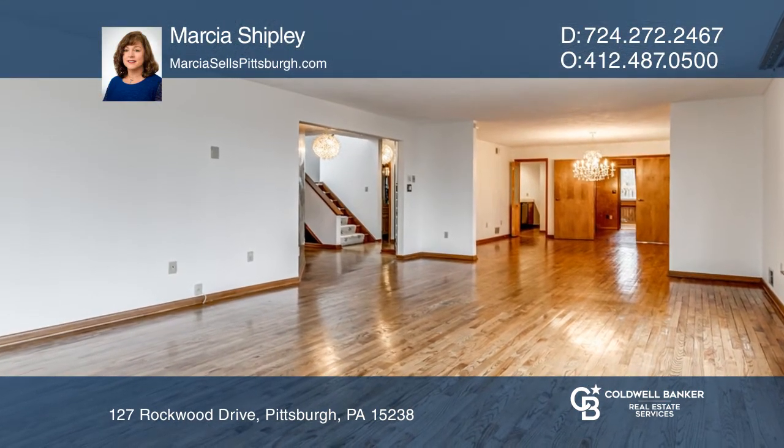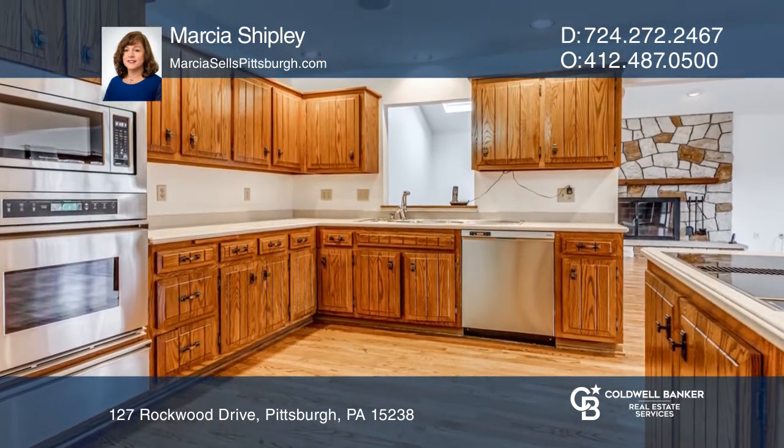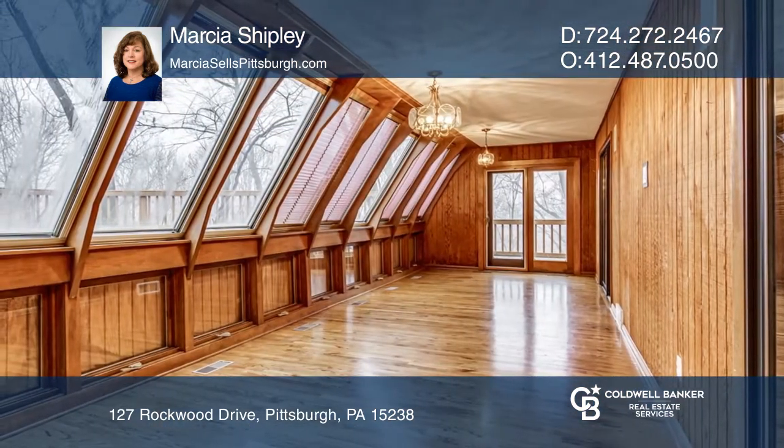Huge living room, kitchen, solarium, den, family room, six spacious bedrooms, five and a half baths, theater room, and more. Great curb appeal with Governor's Drive and lovely landscaping.